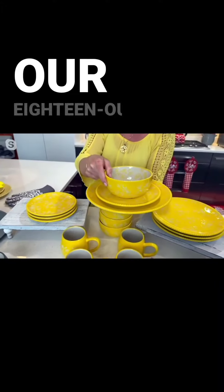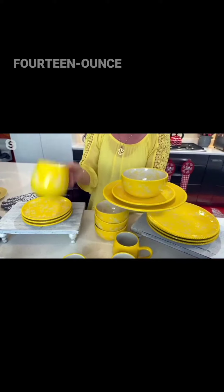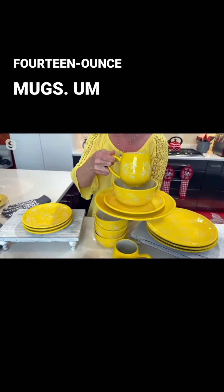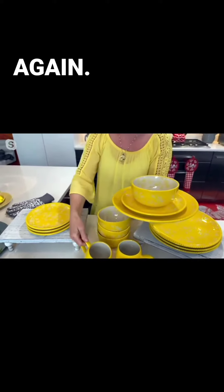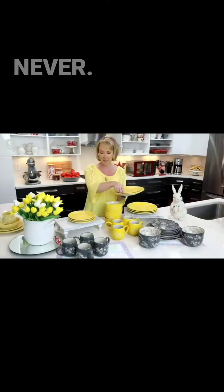Look at how sweet. Of course, four of our 18-ounce soup and cereal bowls and four of our 14-ounce mugs. Tara, again, I'm having to be rude and interrupt you, but it's important.